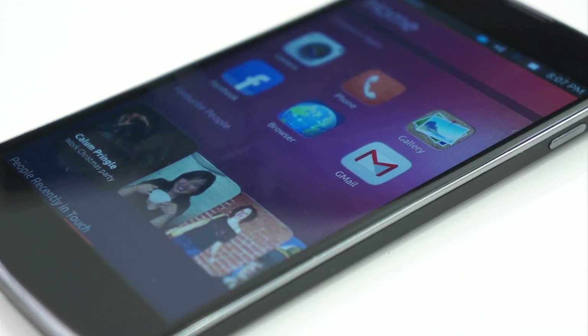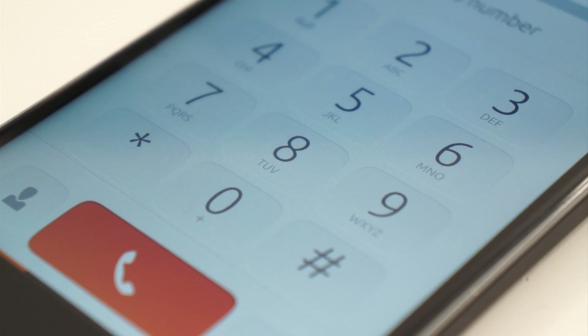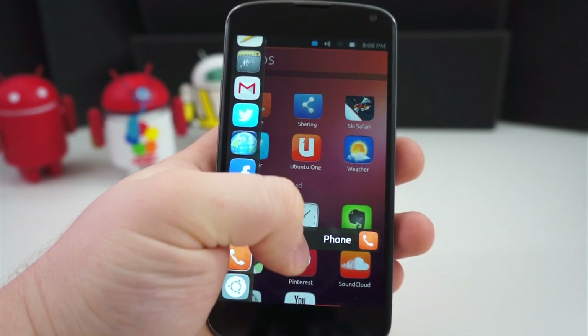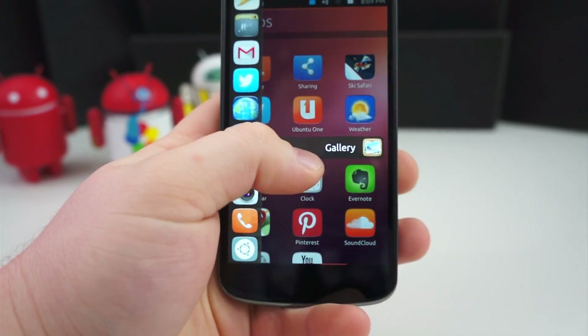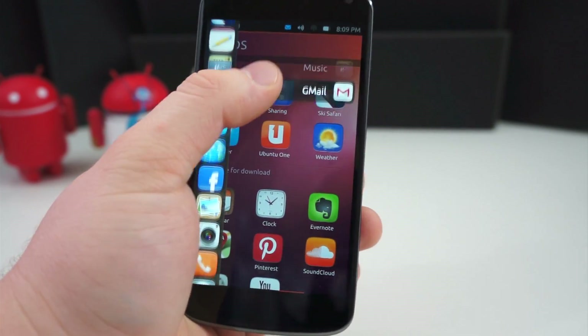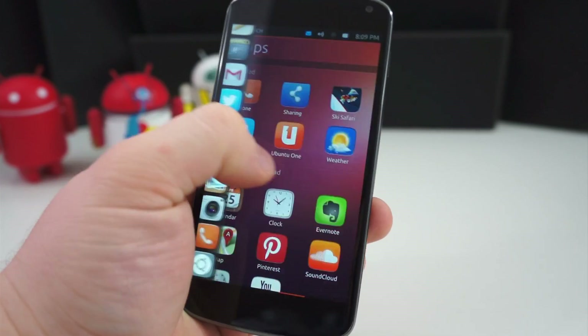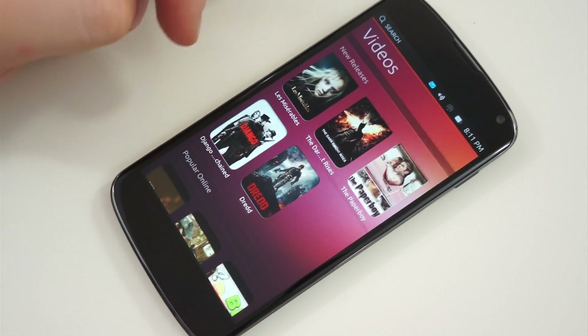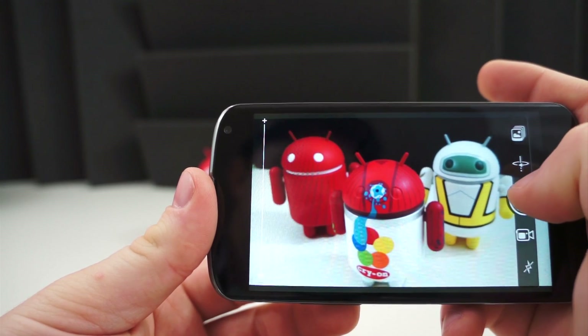Canonical calls this a super phone that is also a full PC. When installing Ubuntu for tablets or phones, keep in mind that this is a developer preview. Not everything is going to work and there are lots of bugs. This is mainly meant to show off exactly how the operating system will work and what it's capable of to developers and people who are very interested in how this thing will work.